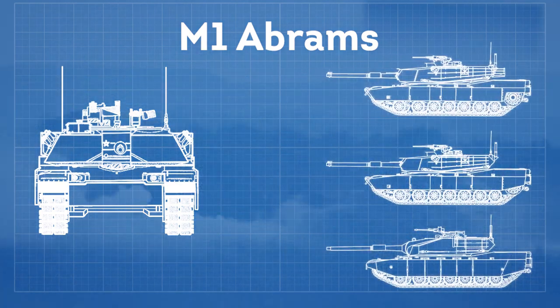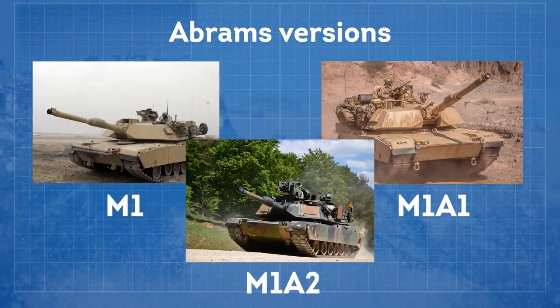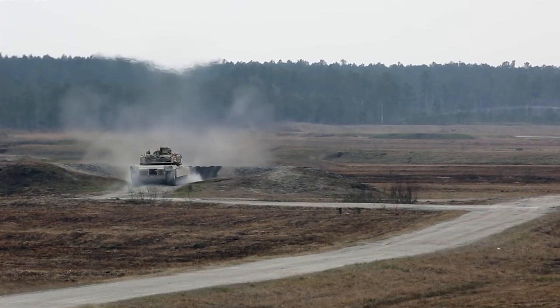There are three main operational Abrams versions: the M1, the M1A1, and M1A2, with each new iteration seeing improvements in armament, protection, and electronics.